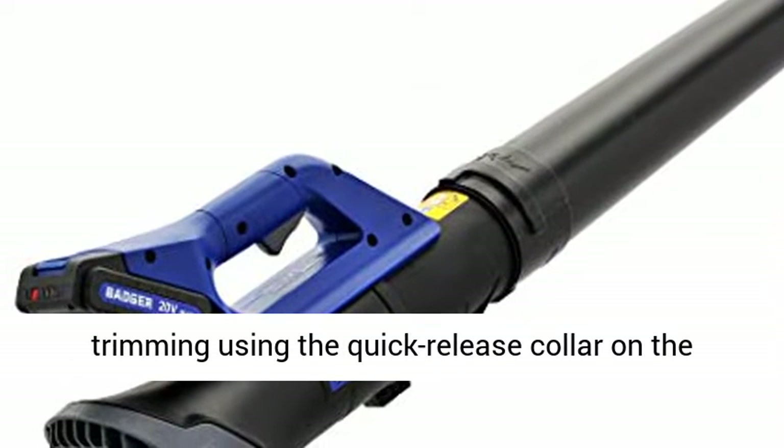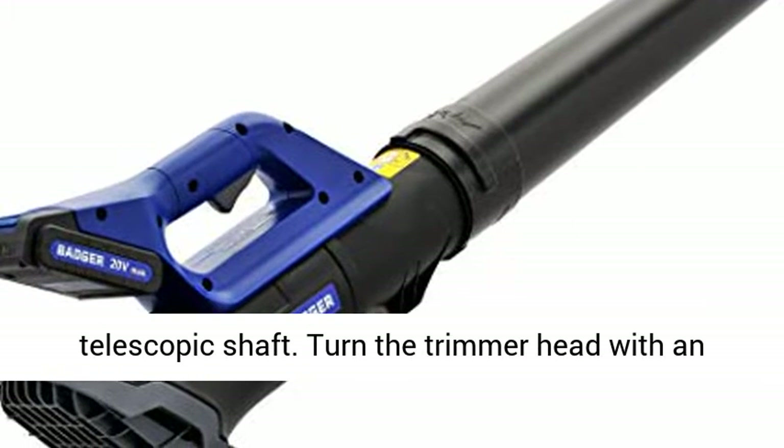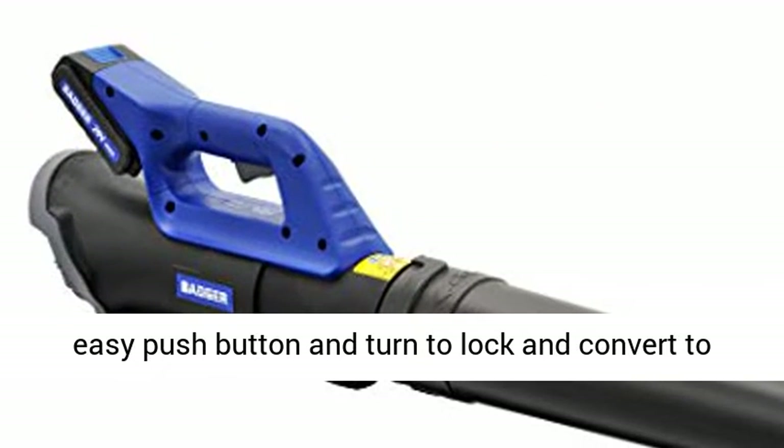Make easy height adjustments while trimming using the quick-release collar on the telescopic shaft. Turn the trimmer head with an easy push button and turn to lock and convert to edging in seconds.